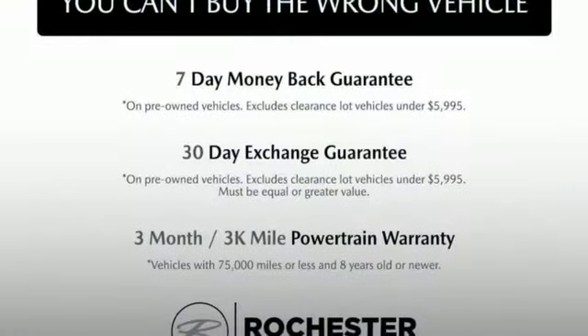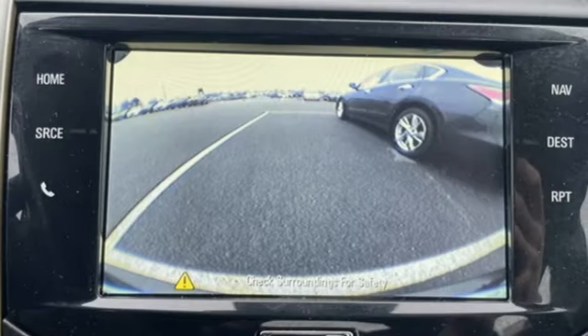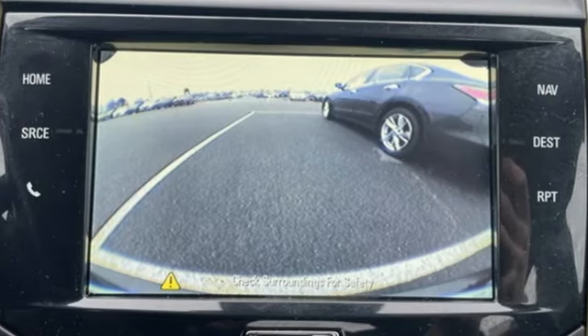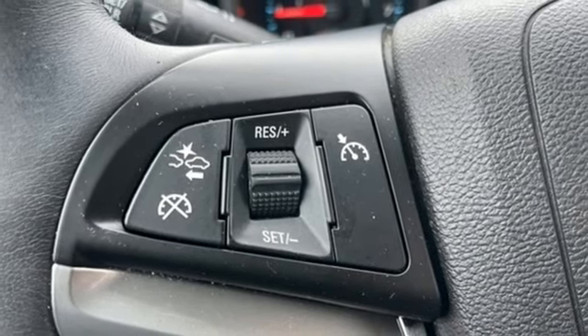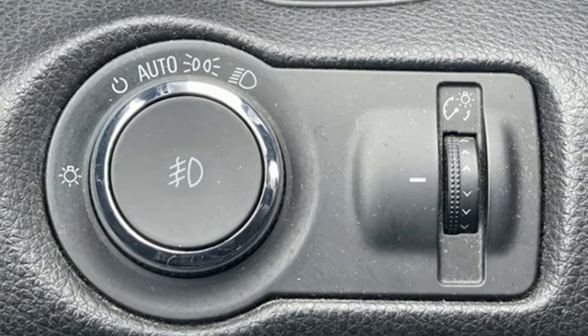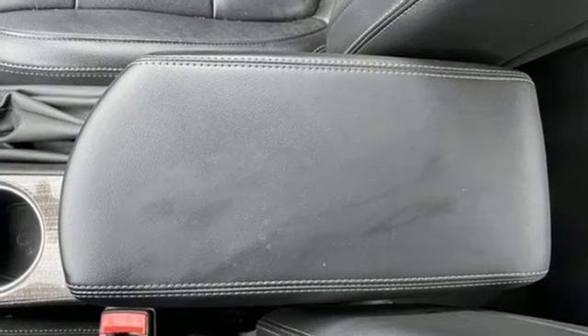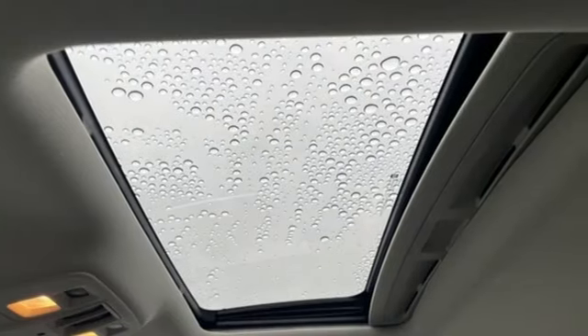Bluetooth wireless audio streaming, Bluetooth, front heated leather bucket seats, auto dimming rear view mirror, OnStar remote link, dual zone climate control, intercooled turbo inline four-cylinder engine, express open and close sliding and tilting sunroof, gas pressurized shocks and automatic transmission.